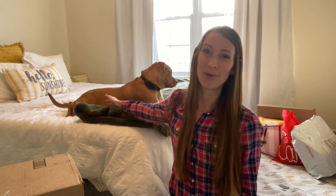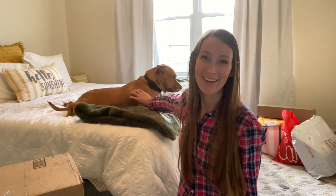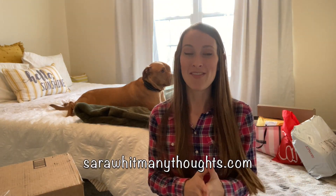Hey everyone, I am Sarah and this is Sarah with Many Thoughts. I have not been on this channel for quite some time. I explained this on my blog but I have not written, vlogged or anything in quite some time just because life got ahead of me.